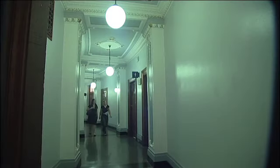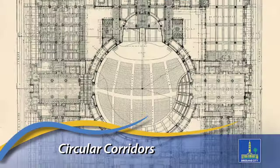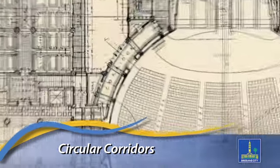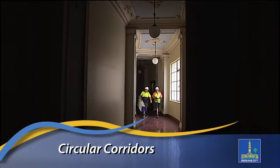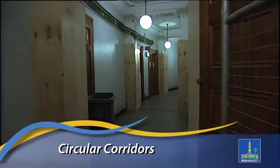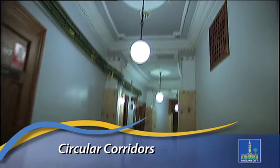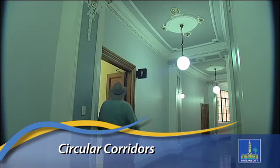The circular corridors are a unique and often overlooked feature created by the building's circle-within-a-square design. Previously, parts of the circular corridor had been closed off from public access, but the restoration will see the corridors reinstated to their original design so they can once again be enjoyed by visitors walking around the building.